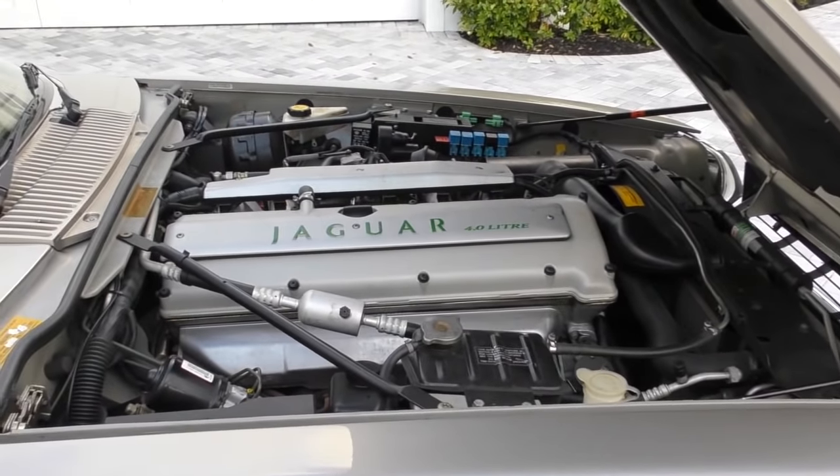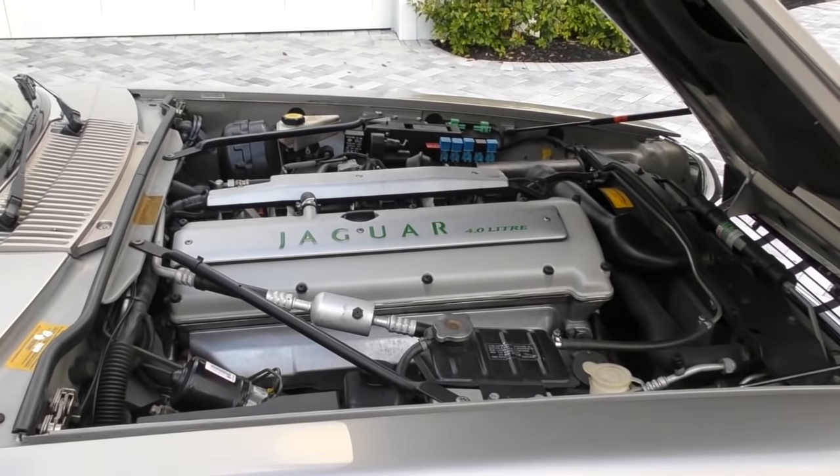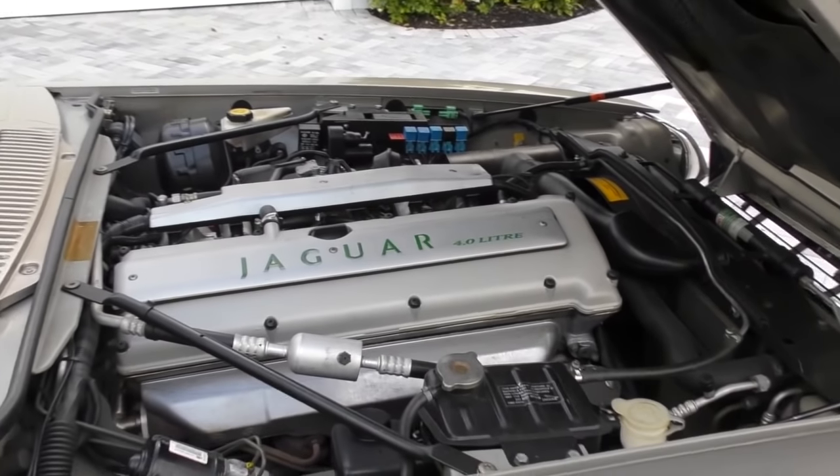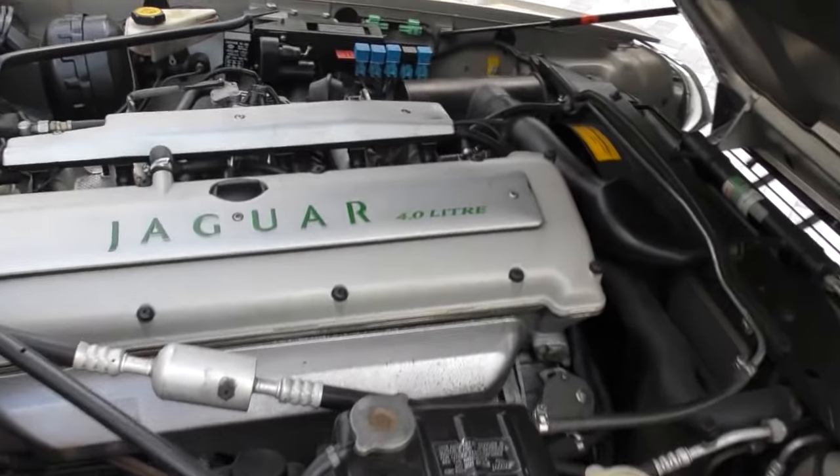It's not the fastest car out there — it puts out about 240 horsepower or so — but it's certainly adequate to move this thing down the road in good grand touring style, and of course that's what this car is about.